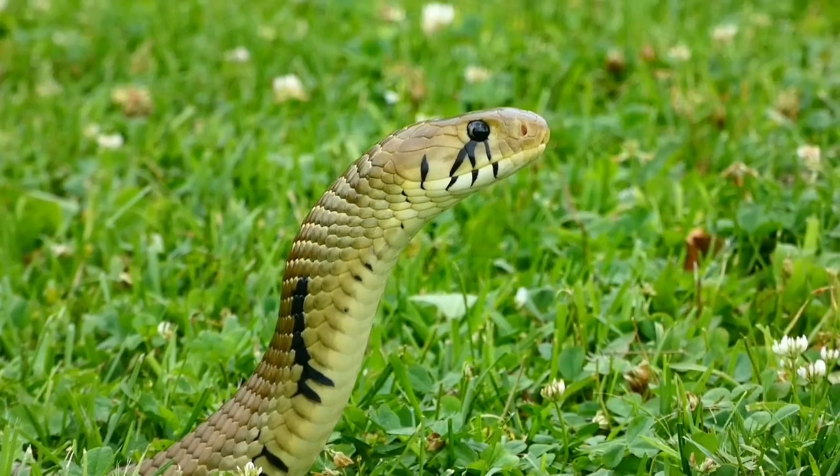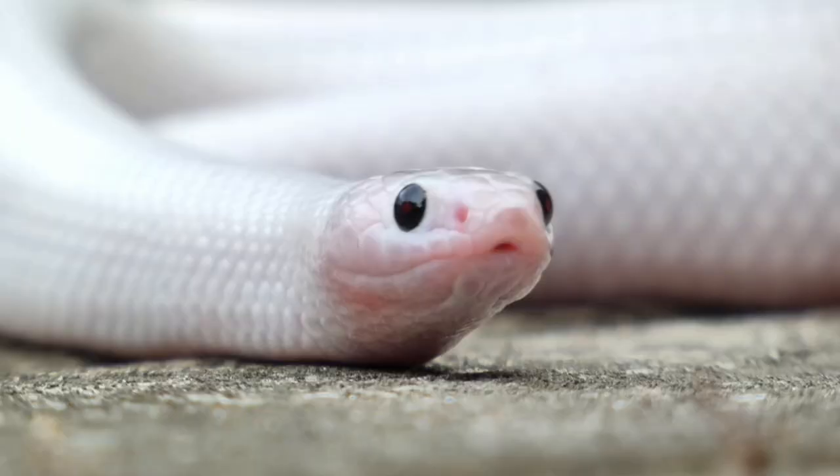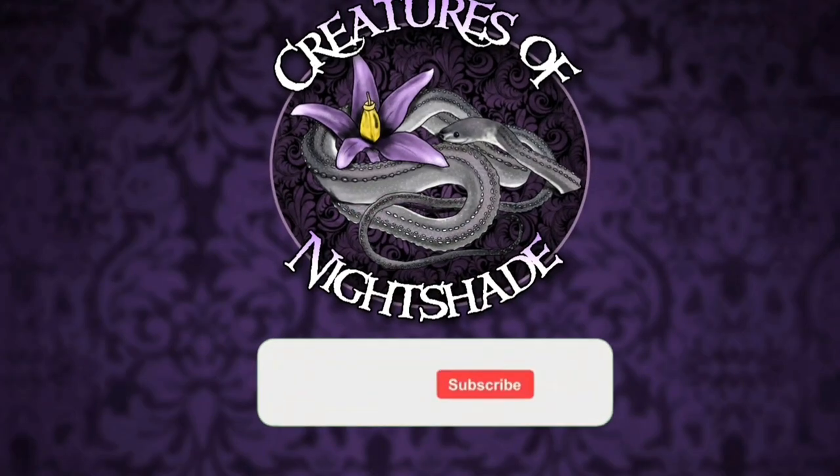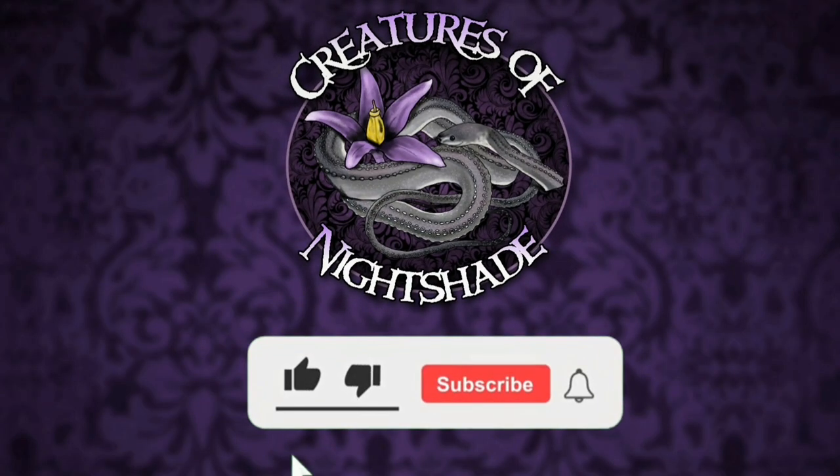If you would like to see more rare, beautiful species of snakes, hit the subscribe button and be sure to hit that bell icon. Thank you for slithering by, and I hope to see you again in the Lair of Legless Legends.